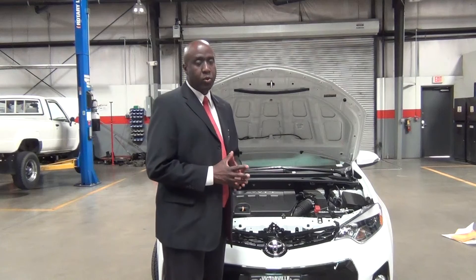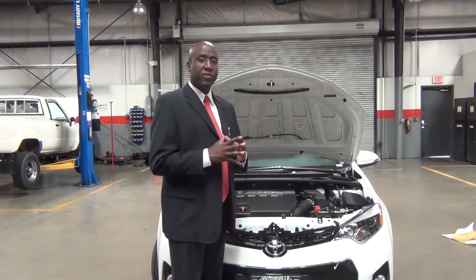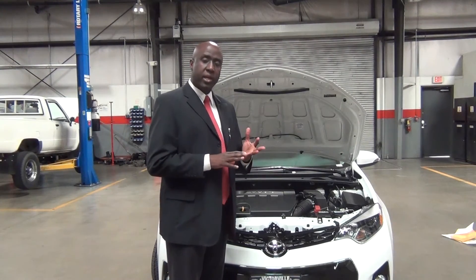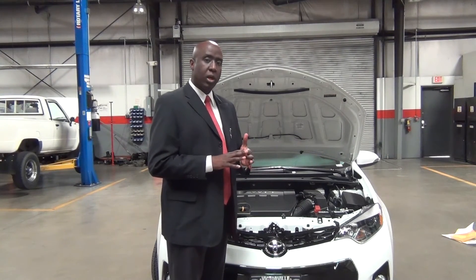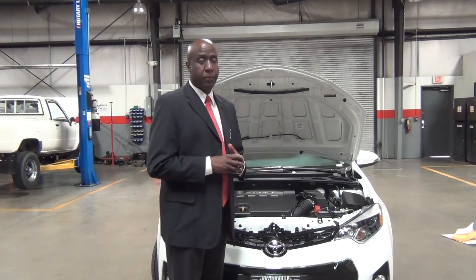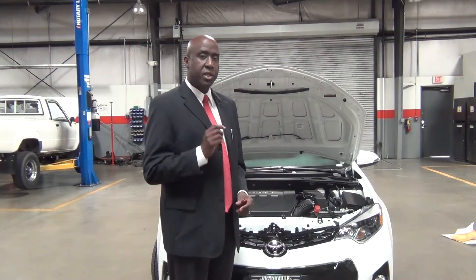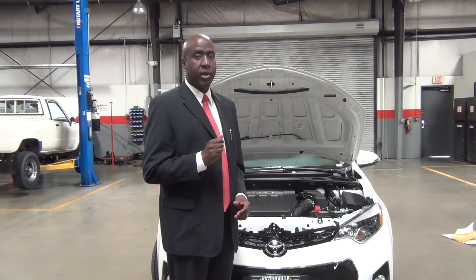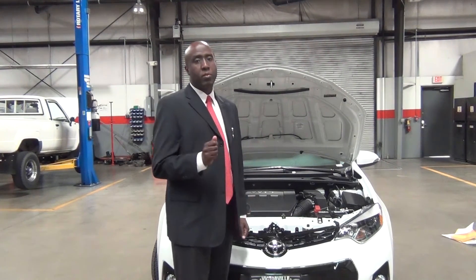In keeping with Toyota's commitment to safety and customer satisfaction, Toyota has incorporated the Star Safety System and ToyotaCare. The Star Safety System includes brake assist, ABS braking, traction control, electronic brake force distribution, vehicle stability control, and smart stop technology. Also, with all Toyotas, you get ToyotaCare — two years and 25,000 miles of complimentary maintenance from the factory. Not only is the Toyota one of the safest vehicles on the road, it's one of the most reliable.